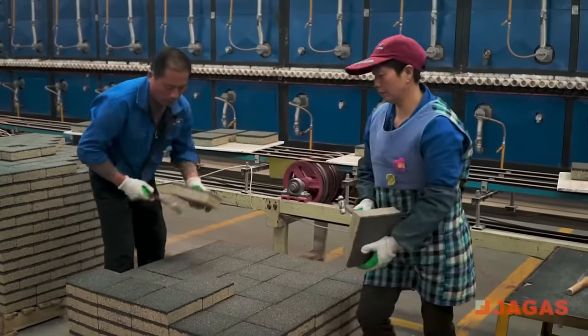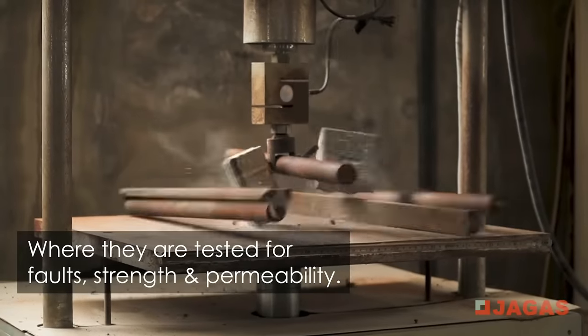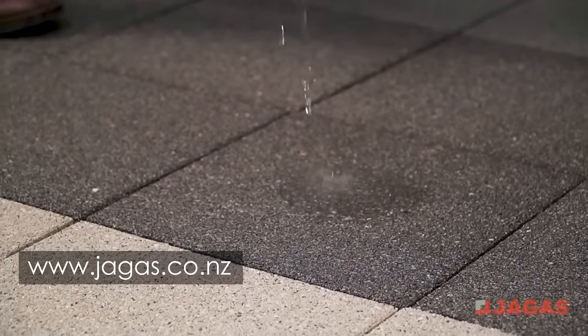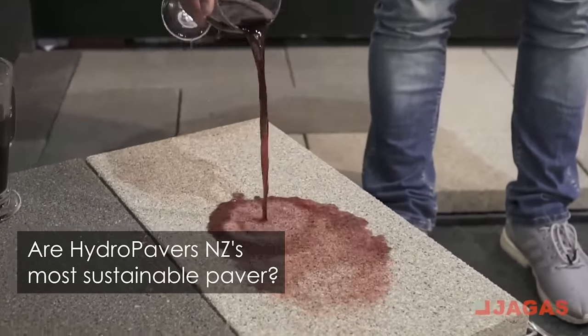This process is called sintering and is what gives the pavers their permeable structure. The Hydropavers must pass strict quality control where they are tested for faults, strength, and permeability.